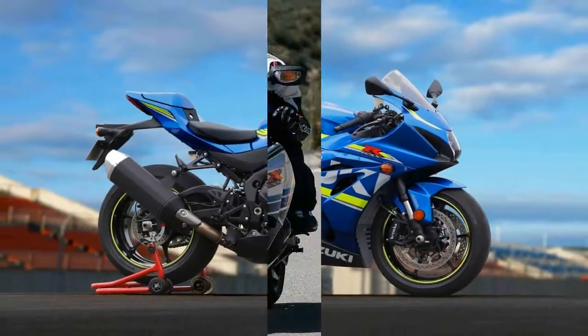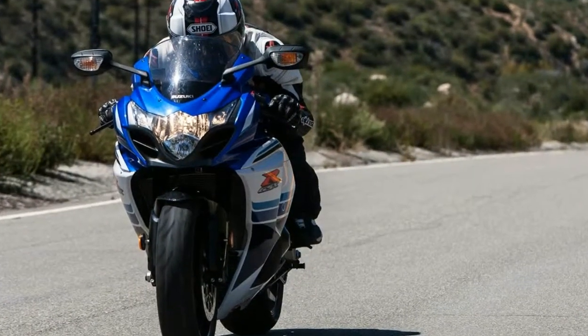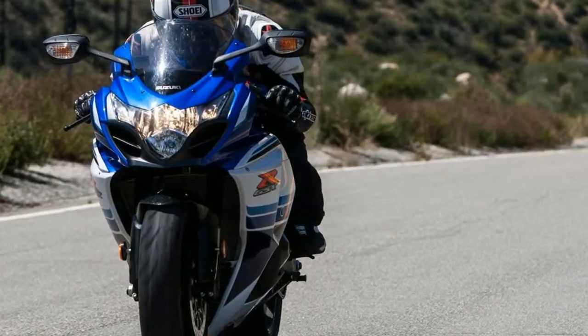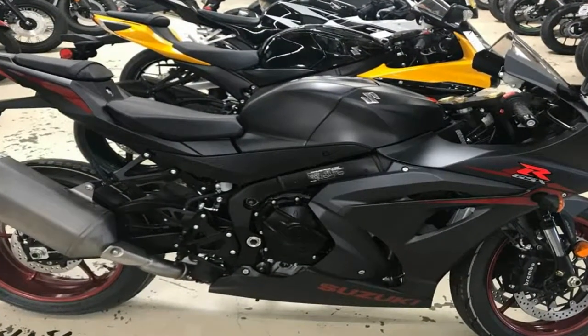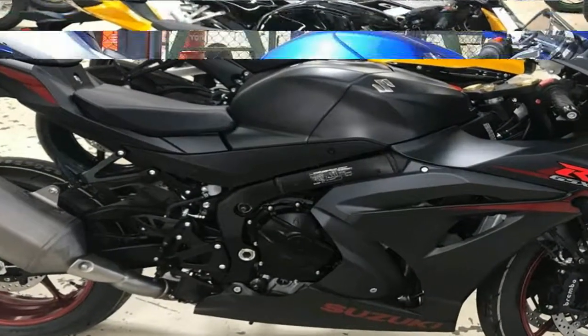Suzuki's GSX-R1000 has lacked a little bit of everything these past couple of years, but for 2017 that all changes with a new chassis, engine, and electronics package.